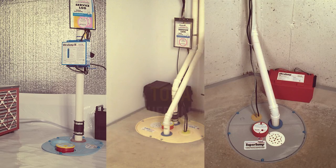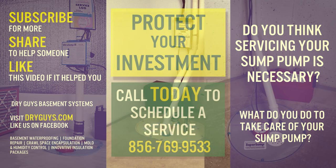Do you think servicing your sump pump is necessary? What do you do to take care of your sump pump? Let us know what your thoughts are below. Protect your investment — you should call us today to schedule a service.